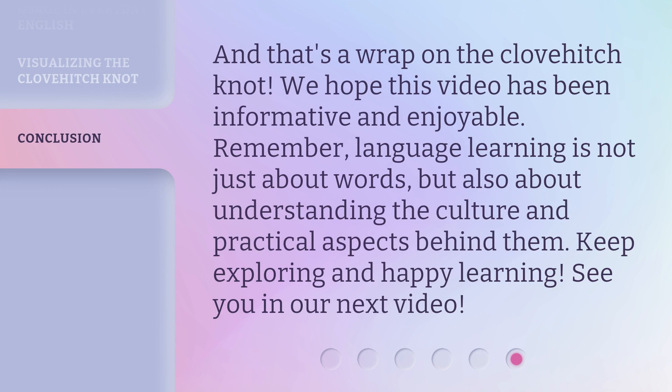And that's a wrap on the Clovehitch Knot. We hope this video has been informative and enjoyable. Remember, language learning is not just about words, but also about understanding the culture and practical aspects behind them. Keep exploring and happy learning! See you in our next video!